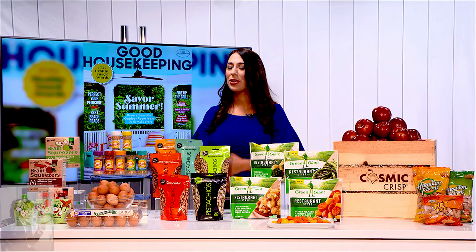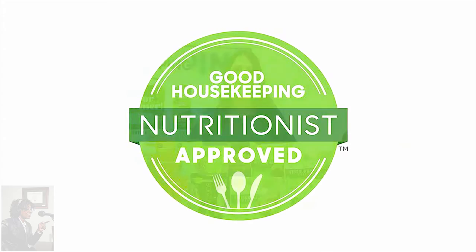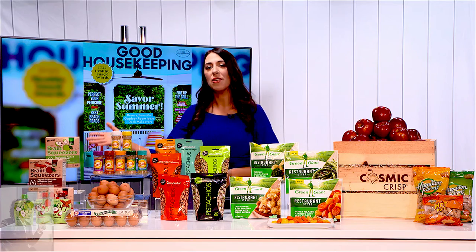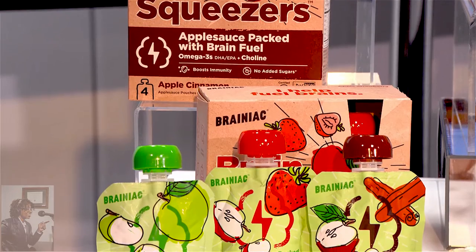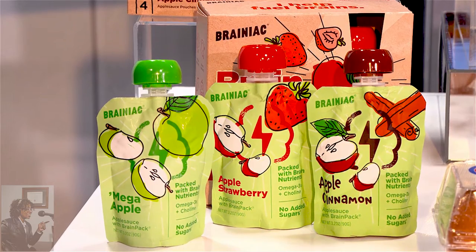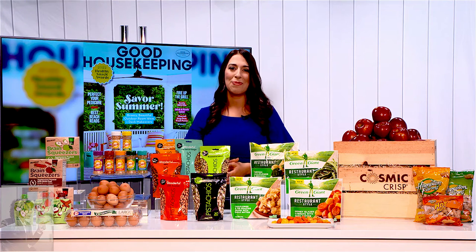Getting the family on board can be a challenge, right? But all of these products have our Good Housekeeping Nutritionist Approved emblem, and they're designed to be healthy and nutritious ways to incorporate these foods into your diet. The first product is these innovative snacks from Brainiac Foods. These are a line of applesauces, nut butters, bars, and fruit and veggie pouches. They're made with premium, wholesome ingredients, and they have a proprietary brain pack — a blend of omega-3s, choline, and lutein to support memory, attention, focus, and brain health and development. They are the ultimate family-friendly parenting hack, and you can find them at Walmart, Amazon, and other major retailers.